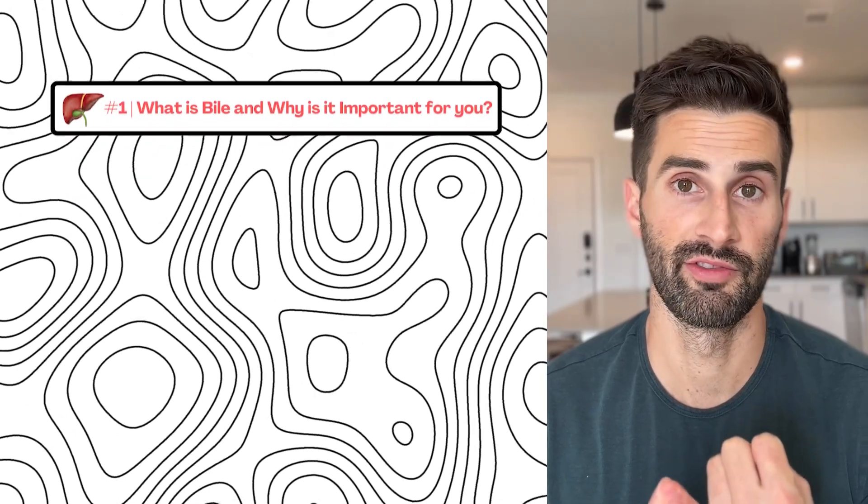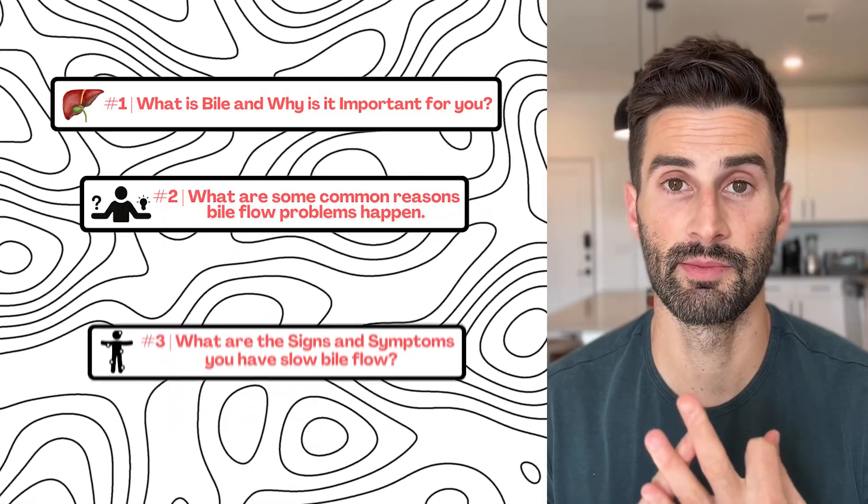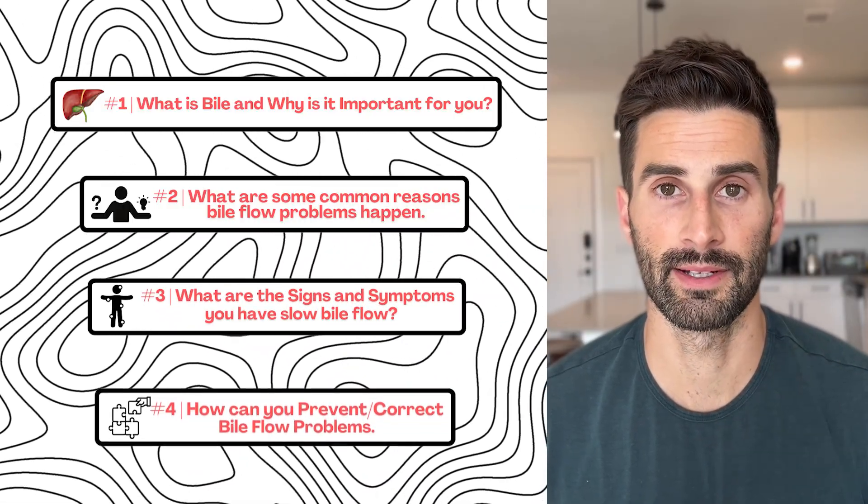In this week's video, we're going to discuss: what is bile and why is it important? What are some of the common reasons bile flow problems happen? What are some signs and symptoms that you have a bile flow issue? And how can you prevent or correct bile flow problems?